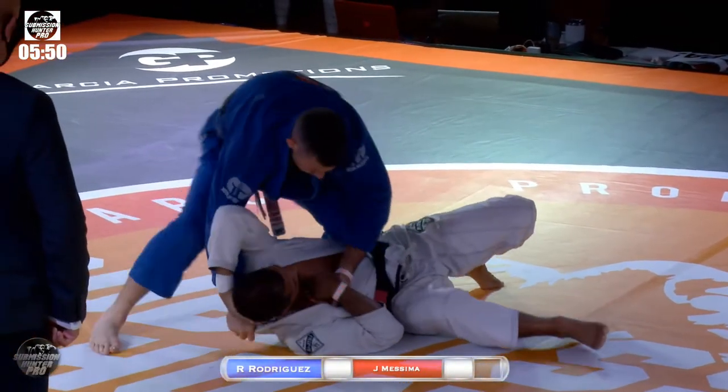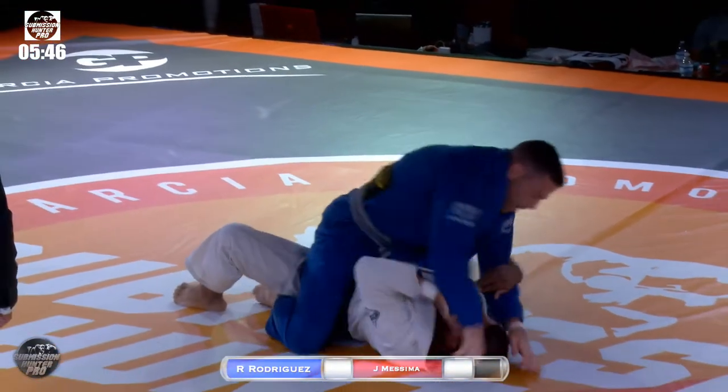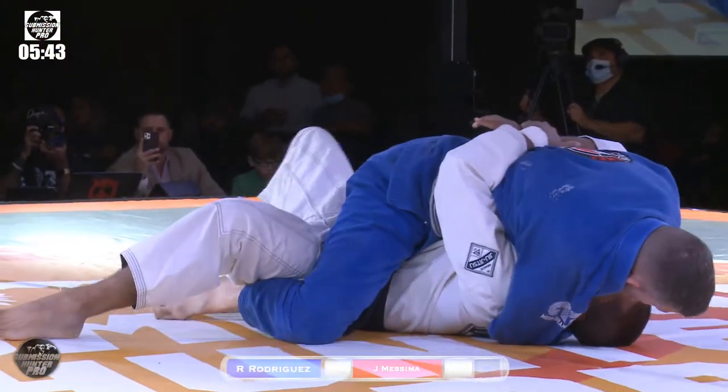I went to that Rafael Lovato seminar, and same thing — he showed us some excellent knee ride positions. From the frame, that was really nice.